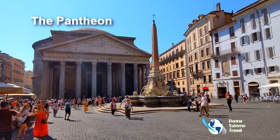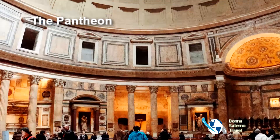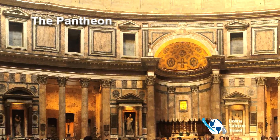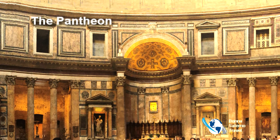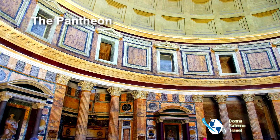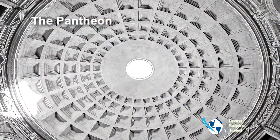Completed in 120 AD, the Pantheon is a former Roman temple, reputed to be the best preserved building from ancient Rome. In 609, it was given to the Pope and converted into a church. Raphael, Italian kings Victor Emmanuel II, and Umberto I are buried here.